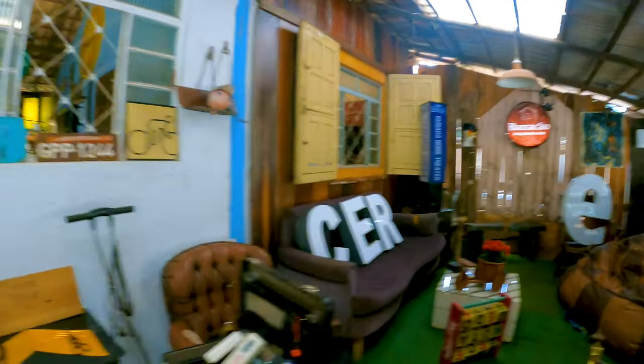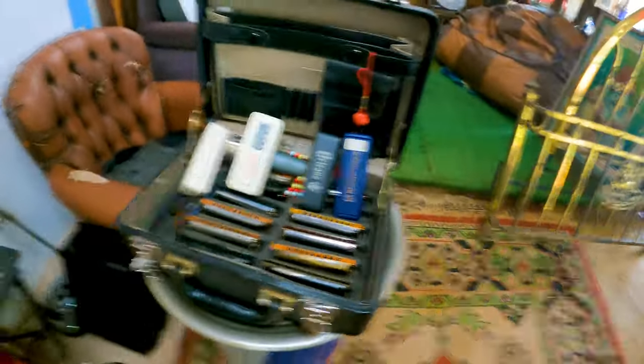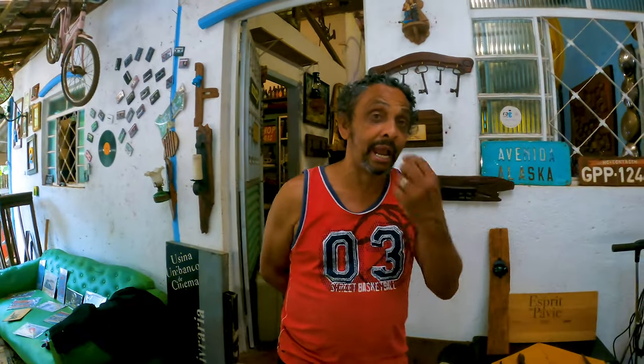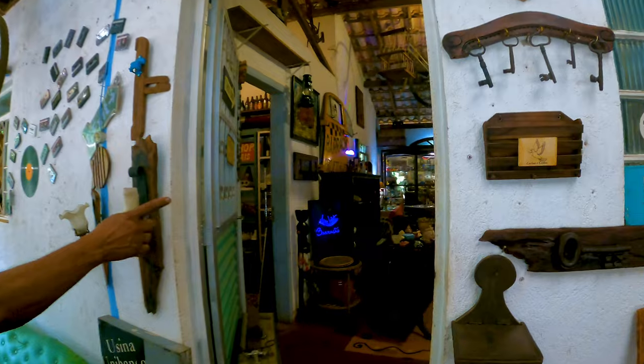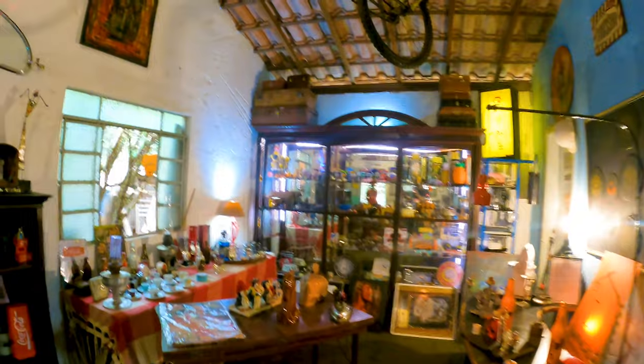Marquinhos is showing me around — he plays harmonicas and has been traveling the world for his art, which is Blues Arts. He works with recycling and has created various artistic works. There are pretty old books, art pieces, and decoration items for all tastes. You can see a wide range of decoration choices throughout the space.